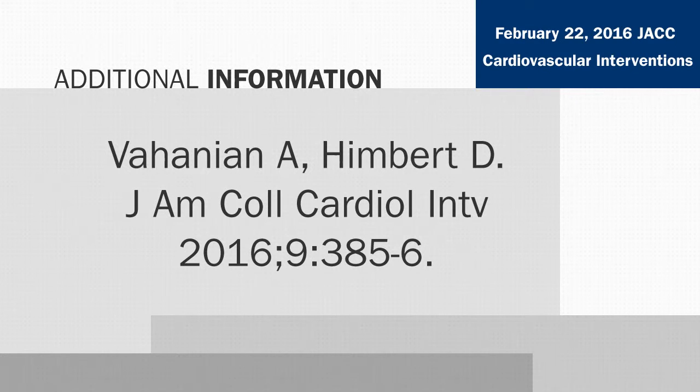This is from the February 22nd issue of JACC Interventions. There are a number of papers; this is just one we're talking about, taking a look at some of the new TAVR technology. Please go look at JACC Interventions. For CardioSource World News, I'm executive editor Rick McGuire.